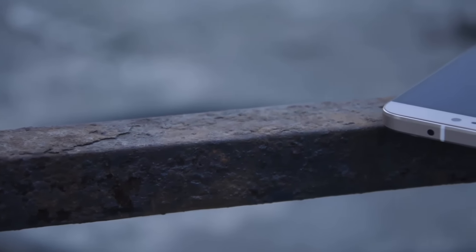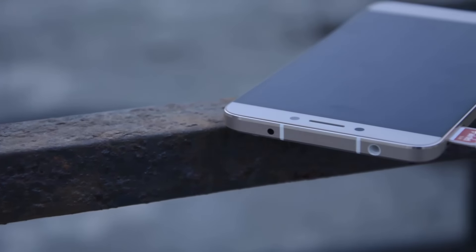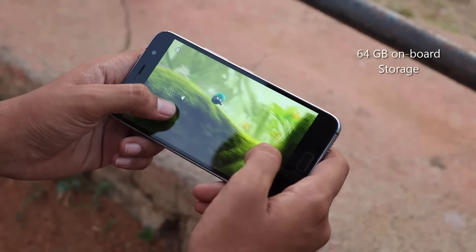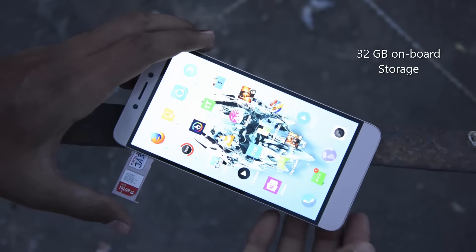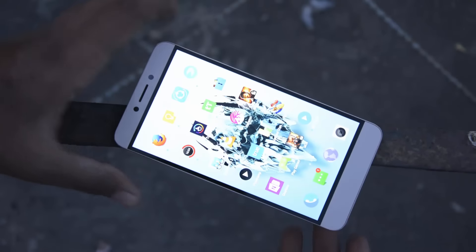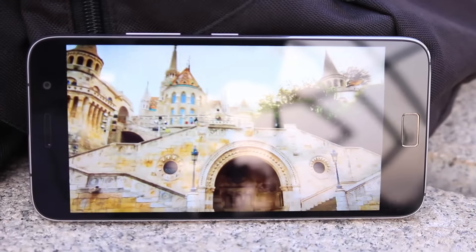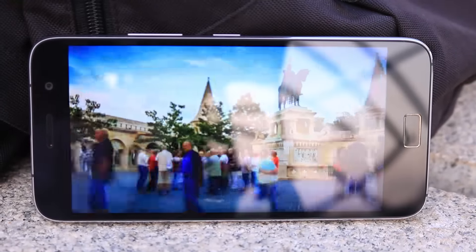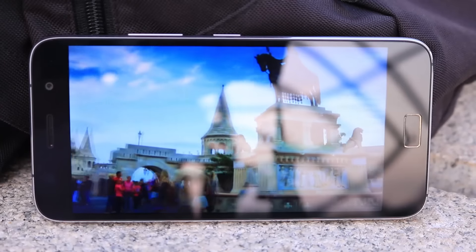Both devices don't have any SD card support. On the Zook you have 64GB of internal storage, whereas on the La 2 you just have 32GB. I personally think 32GB is sufficient for most people and for all their apps and offline content, but when it comes to media consumption, 32GB won't be sufficient. For people who watch videos or play huge games, it might be a problem.